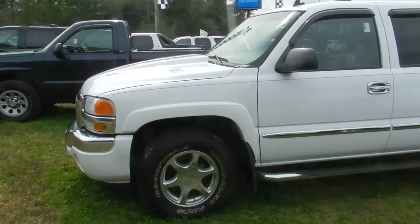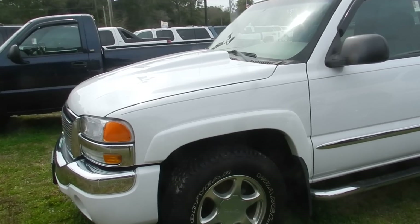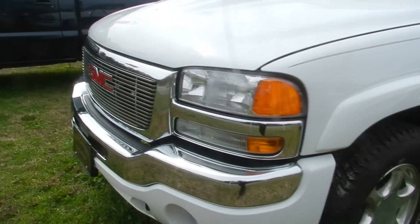Hey folks, we're at Marchant Chevrolet today. We're going to be taking a look at this 2006 GMC Sierra 1500 for sale.